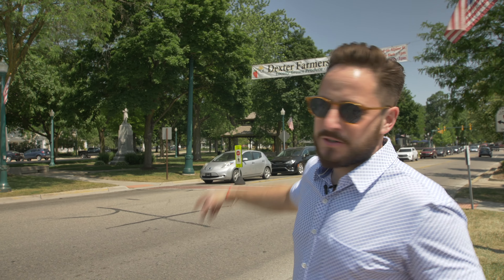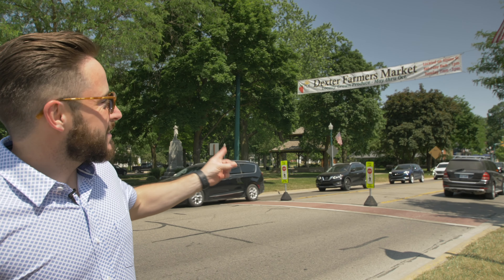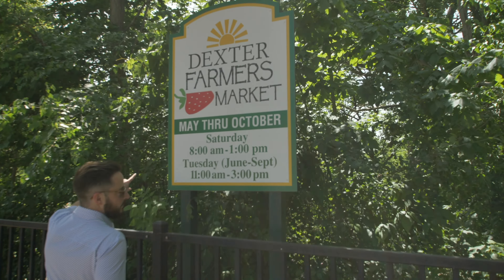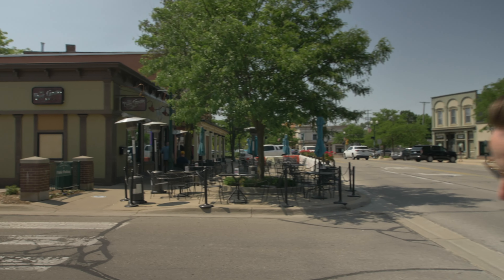Okay guys, we're downtown Dexter. Ann Arbor Street is right here and it turns into Main Street. Behind me it says Dexter's Farmer's Market — Dexter is known for having a fantastic farmer's market, so good they do it on Saturdays and Tuesdays through October. Right downtown there's Dairy Queen, Aubrey's Pizza — a local pizza joint with several locations in the Ann Arbor metro area — and the Beer Grotto is right next door.